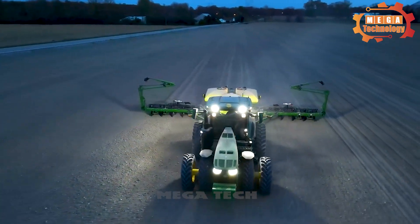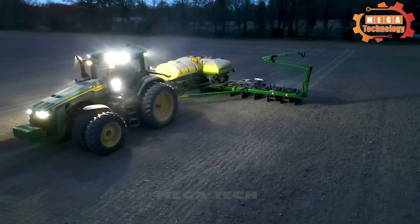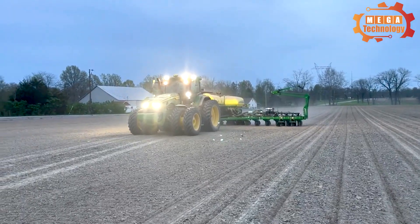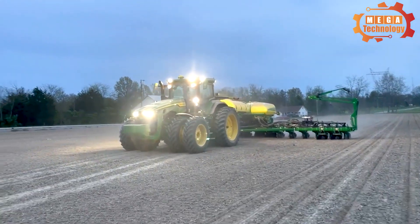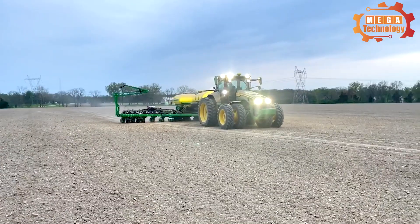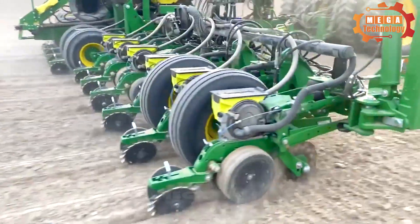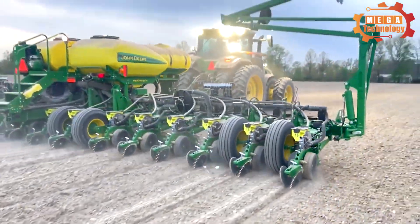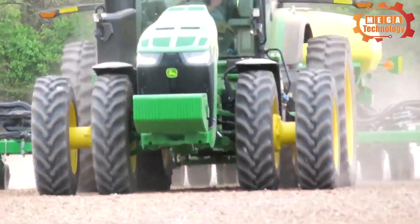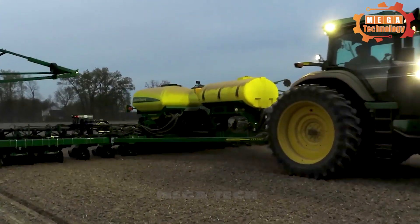The DS 1790 can be connected to GPS systems and controlled remotely, improving accuracy and working efficiency even at night. Its main function is to sow crop seeds automatically and synchronously. With a sturdy structure, diverse functions, and intelligent operation, the DS 1790 is an advanced and efficient seed drill that brings many benefits to farmers.